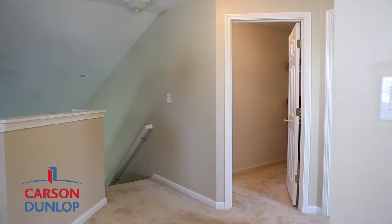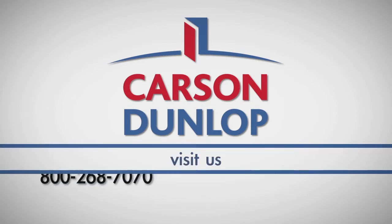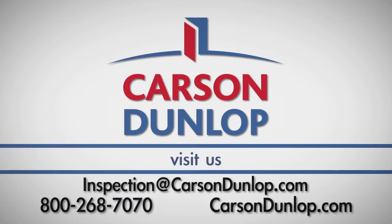If this does not work at first, try again on another pin. If you have any questions about this process, call Carson Dunlop at 800-268-7070.